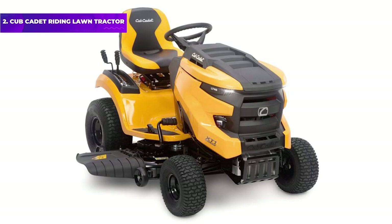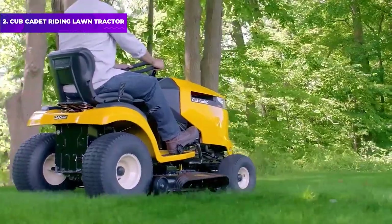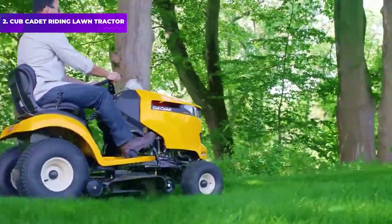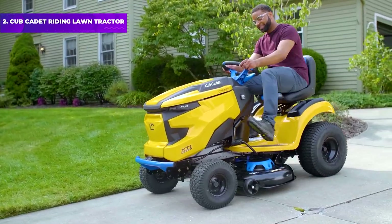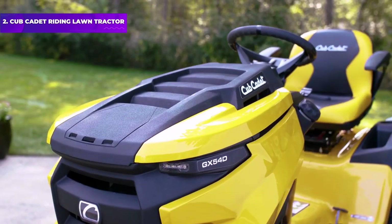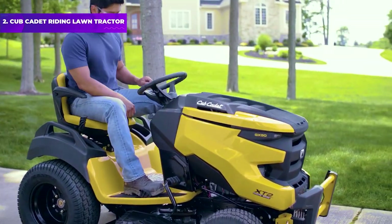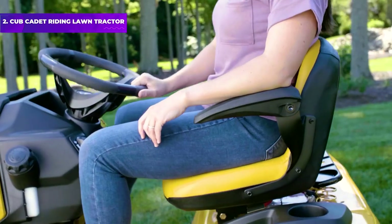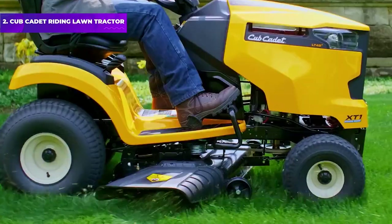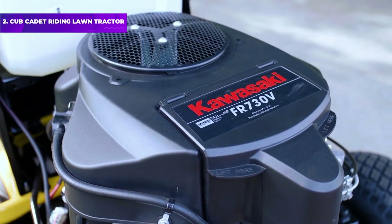Number 2: Cub Cadet XT1 Riding Lawn Tractor. For a powerful and versatile gas mower, you can't go wrong with the Cub Cadet XT1 Enduro LT Lawn Tractor. It's powered by an engine that offers 19.5 HP, and its 42-inch deck has a twin-blade system that side discharges grass clippings. The tractor and deck are made from heavy-duty materials, and Cub Cadet backs it with a three-year warranty with no hour limit. This mower has a hydrostatic transmission that eliminates the need for shifting — just push the pedal and go — and there are 12 cutting height positions to choose from.